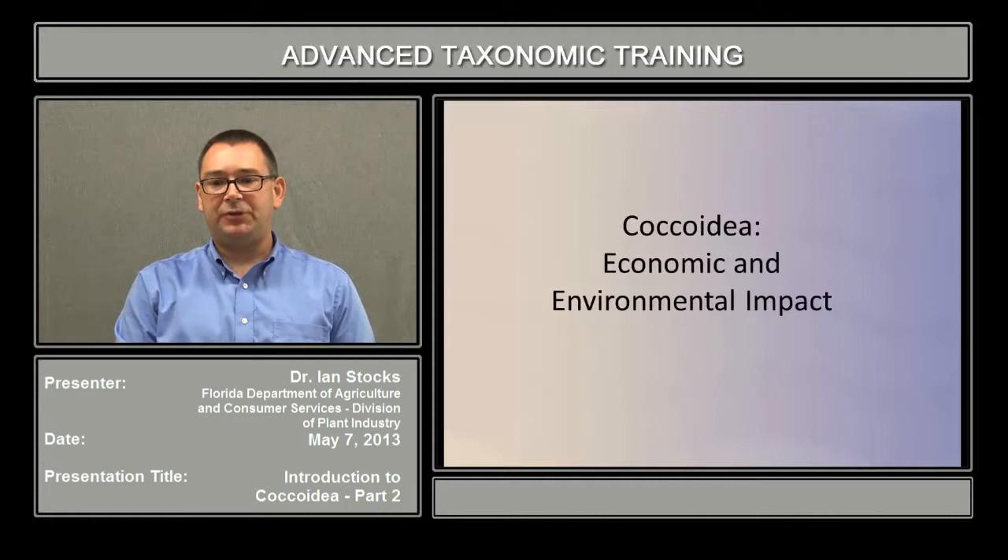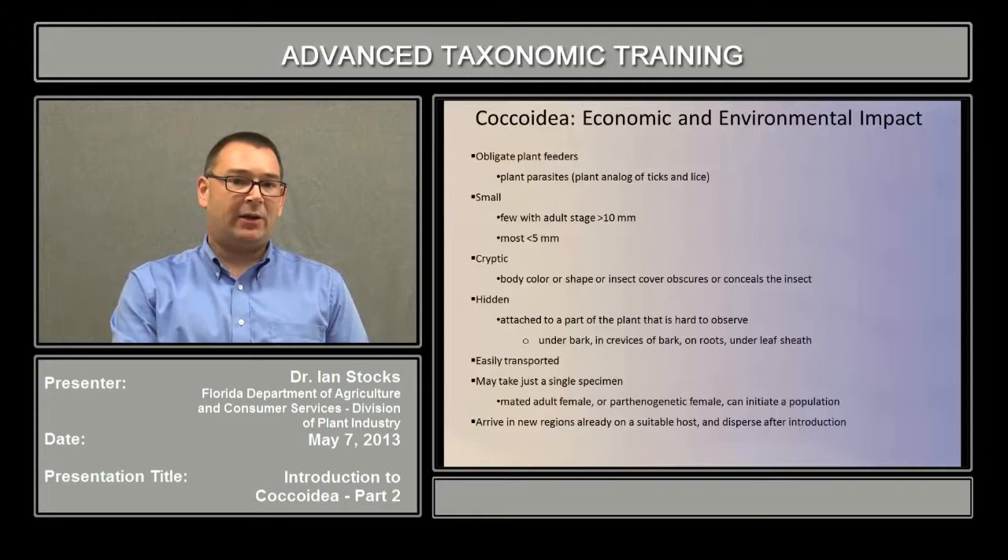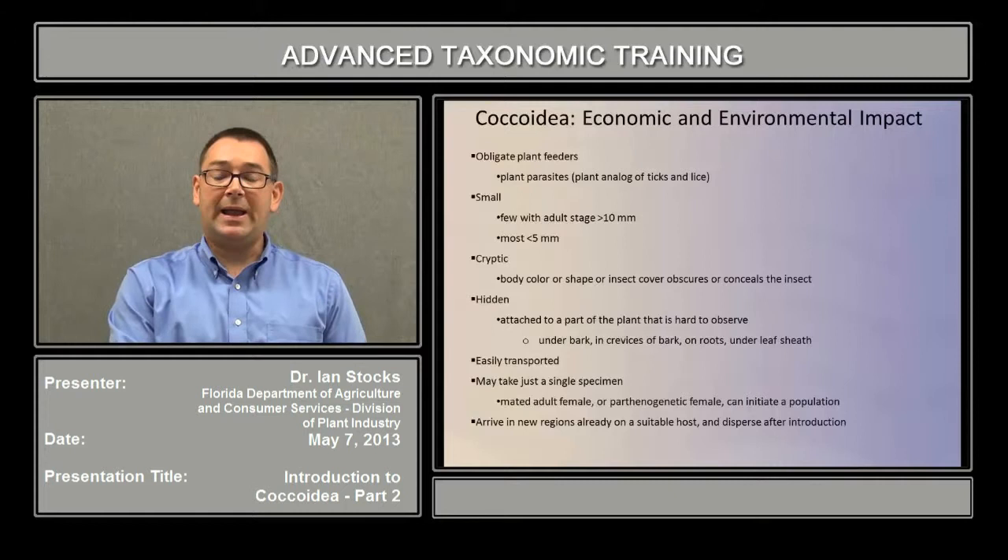In this part of the presentation on Coccoidea, we'll discuss some of the economic issues and environmental impacts that the introduction of non-native Coccoidea species into a new environment may have. As we mentioned earlier, Coccoidea are obligate plant feeders. As such, they can be described as plant parasites, the analog for plants of things like ticks and lice for animals.